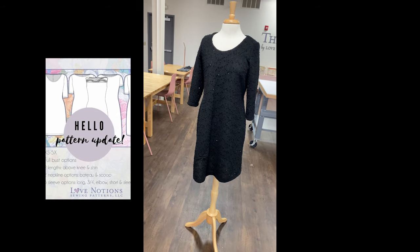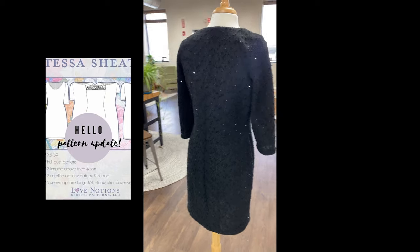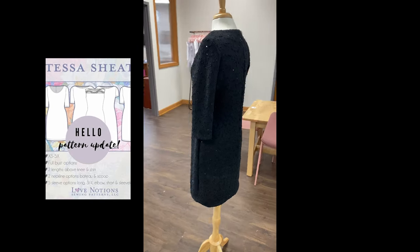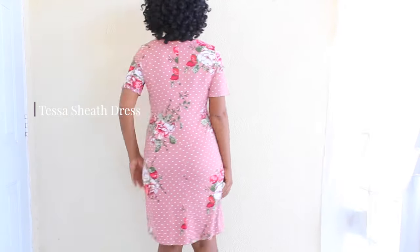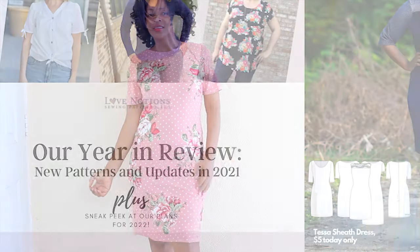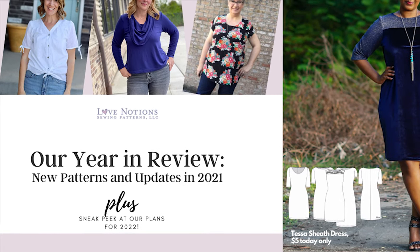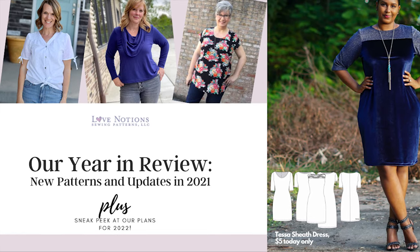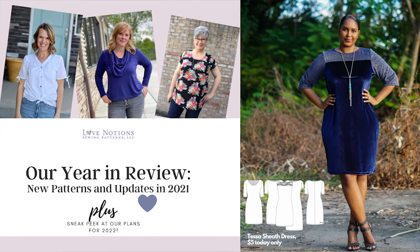The Love Notions Tessa Sheath Dress has just been fully updated and now includes sizing extra small to 5X, a done-for-you full bust option, and it makes the most beautiful little black dress. This video is all about the new Tessa Sheath Dress as well as the tester versions, and we're also going to take a look at the Love Notions year in review — all the new patterns and updates made in 2021.